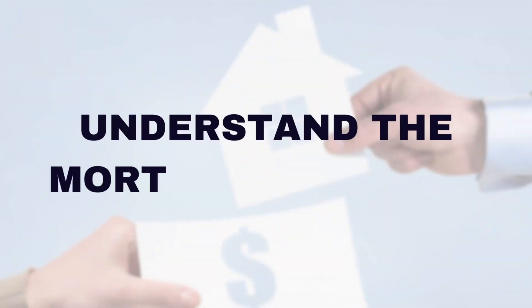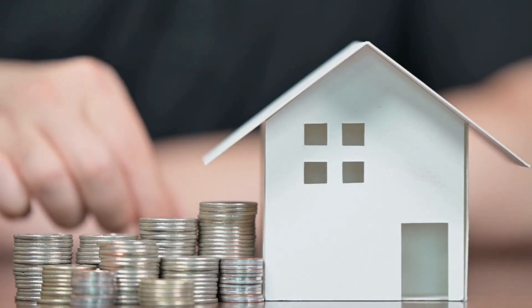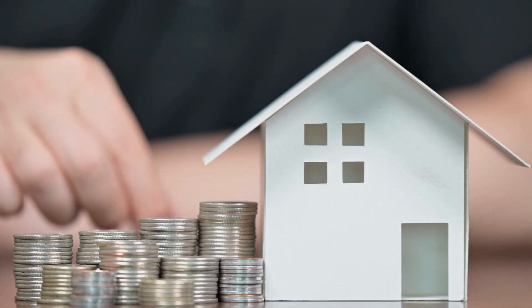Understand the mortgage process. Educate yourself about the mortgage process including interest rates, loan terms, and down payment options. Compare different lenders and mortgage products to find the best fit for your financial situation. You'll also want to look into the various programs offered by the government to assist first-time home buyers. Don't hesitate to ask questions and seek clarification to ensure you make informed decisions.